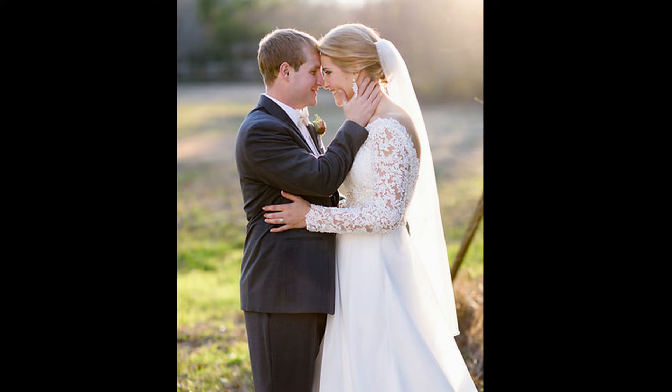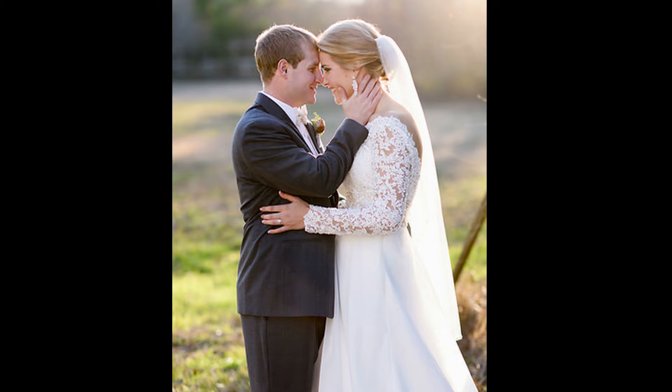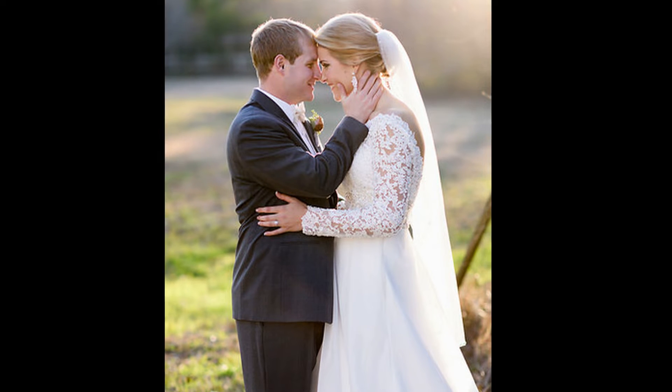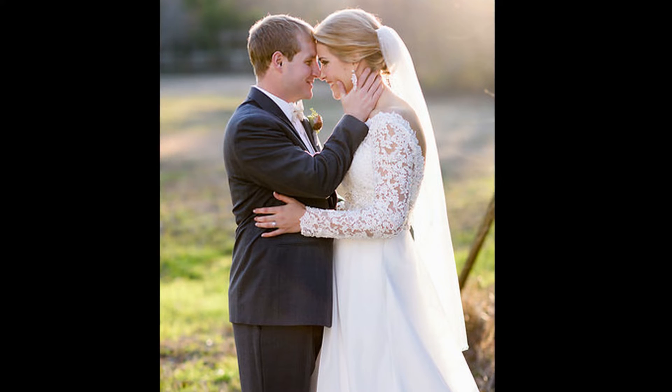Rent. You can rent the groom's and groomsmen's outfits as well as the bride's and bridesmaids' outfits. This is a novel approach to finding the right clothing for everyone at a good price. No one even has to know that you rented everything. Some people even rent silk flowers — the possibilities are endless with renting.